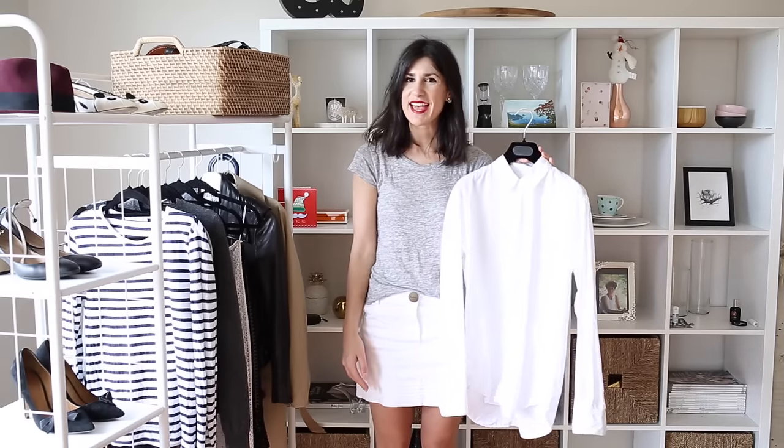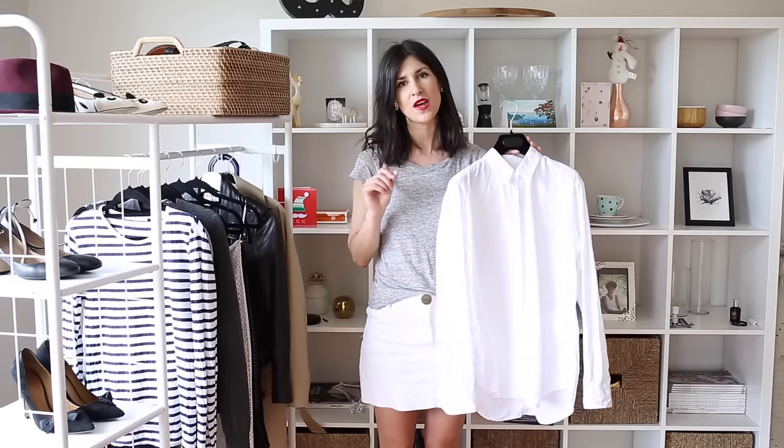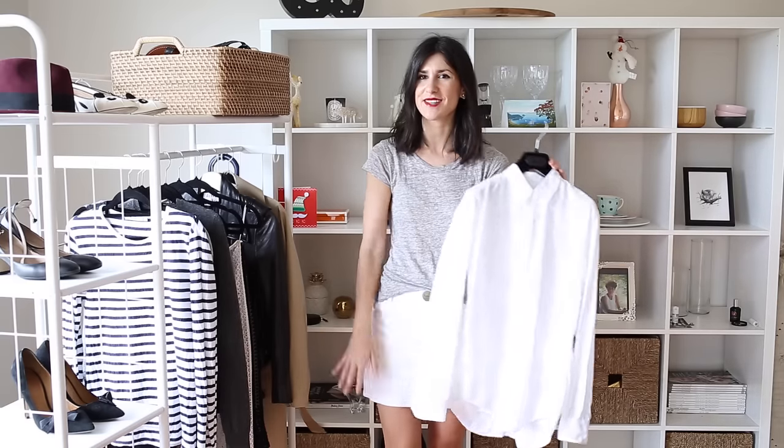So those were just a few of the ways that I would style a white shirt. I'd love to know which look was your favorite. Do keep an eye out for my next video — I have got red and striped tees coming up next. Thank you so much for watching. See you later, bye.